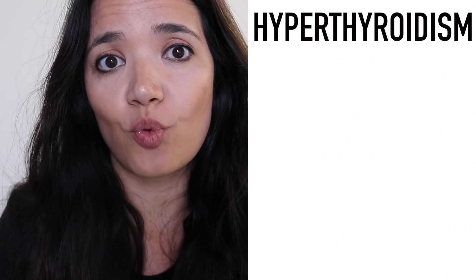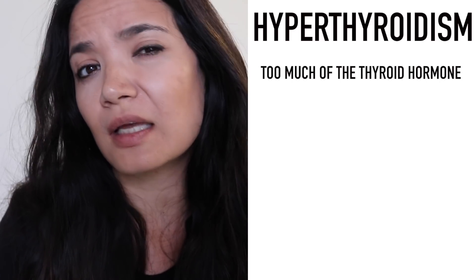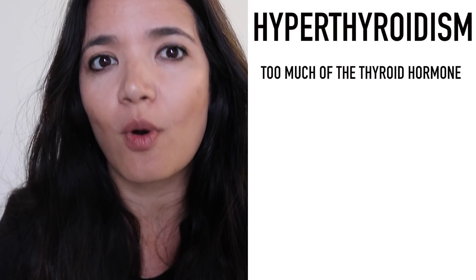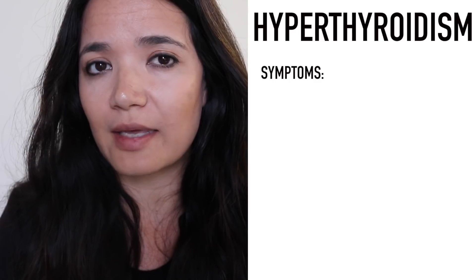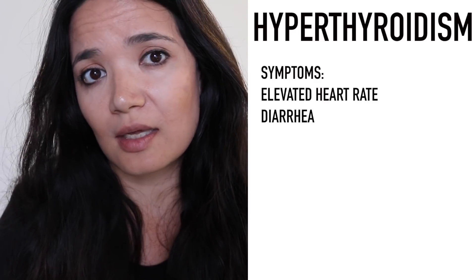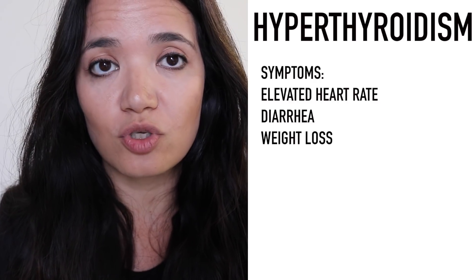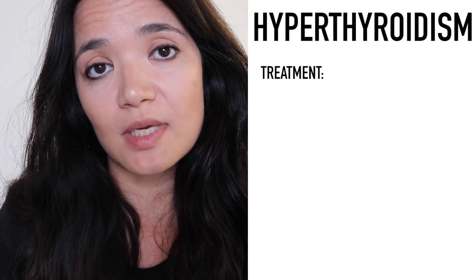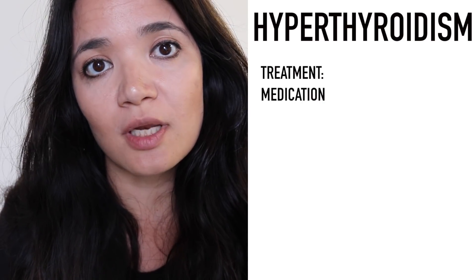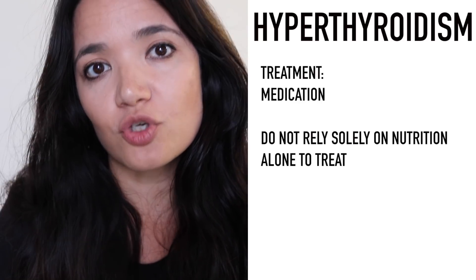The other condition is hyperthyroidism — where you are generating excess thyroid hormone. This reveals itself in a completely different way: a slightly faster heartbeat, diarrhea, and weight loss. Hyperthyroidism is commonly managed through medication, and it's definitely something you want to take extremely seriously and not rely on nutrition alone to treat.